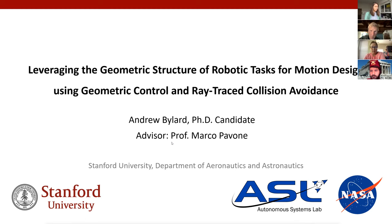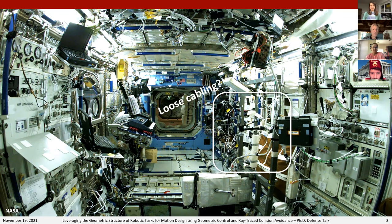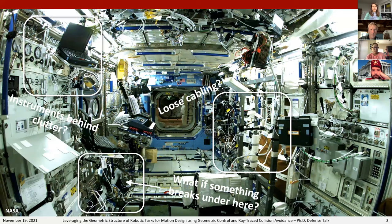To provide motivation for today's topics, I often like to come back to this classic photo of one of the modules in the International Space Station. Imagine you have an autonomous robot responsible for managing this space. Over here we have loose cabling, instrument panels behind clutter, and objects underneath. This illustrates something we all know: the real world is messy.